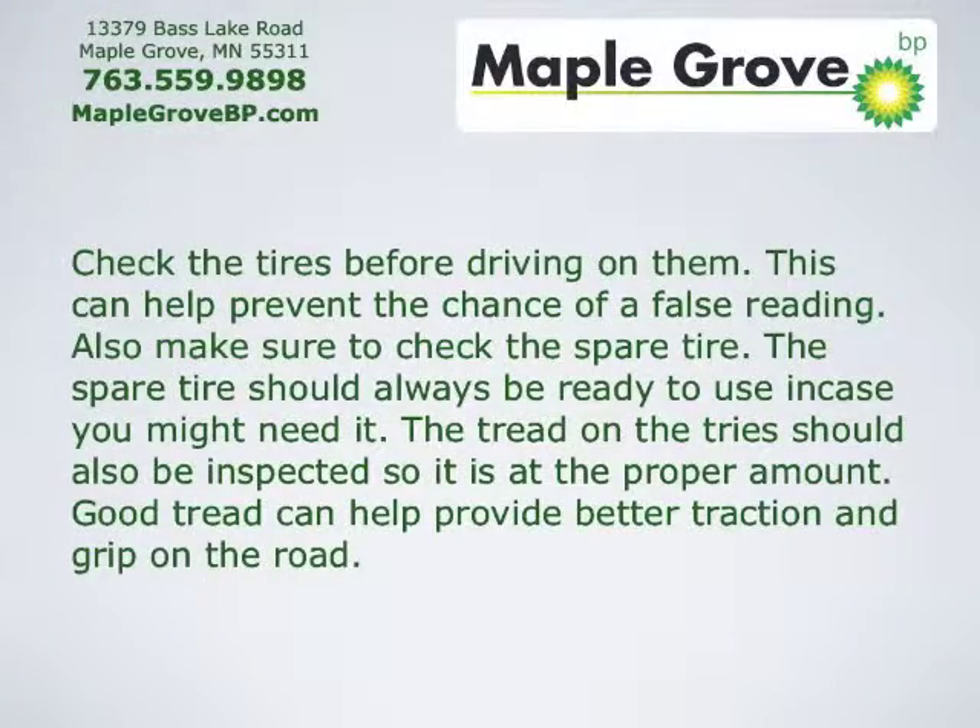Check the tires before driving on them, as this can help prevent the chance of a false reading. Also make sure to check the spare tire, which should always be ready to use in case you need it. The tread on the tires should also be inspected, as good tread can help provide better traction and grip on the road.